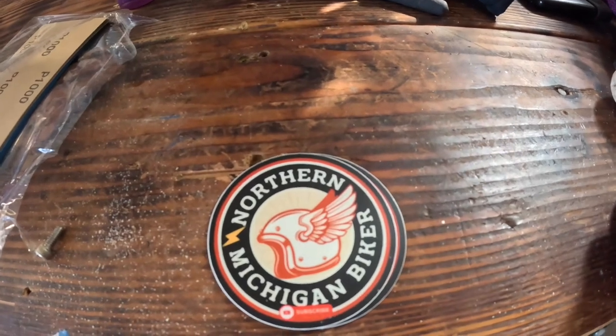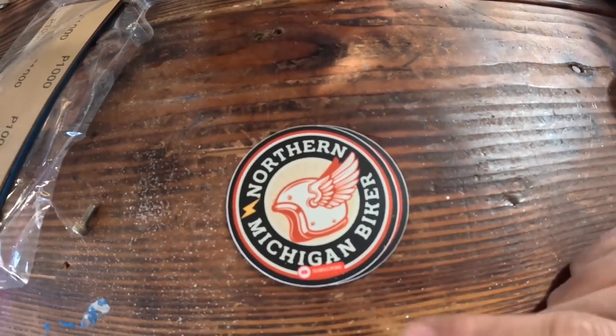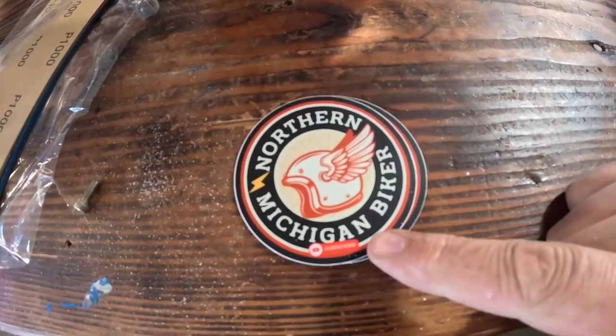On top of that, my new stickers came in today. Same as the last ones, just tried a different company to see the difference, and added a little subscribe thing. I might redo the design a little bit for the next batch so it's bigger and you can tell it's a YouTube channel. If you guys want some stickers, drop me an email — it's nomibikers, N-O-M-I-bikers, at gmail.com, and we'll do a sticker swap. Alright, for real this time I gotta go inside, take a shower, and get ready for bed. 2 a.m. comes early — appreciate you all, see you very soon.